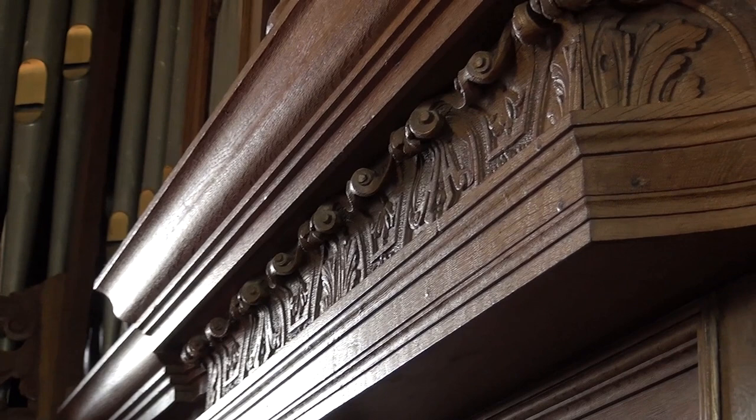I want to ask Dirk Molinar, one of the two organists here, to tell us more about this highly ornamental organ.